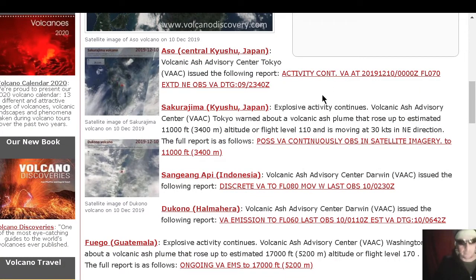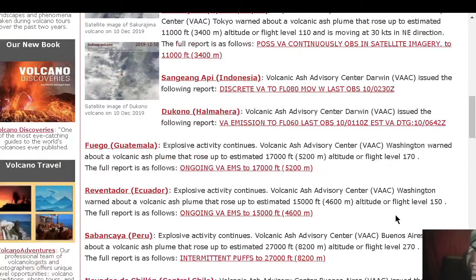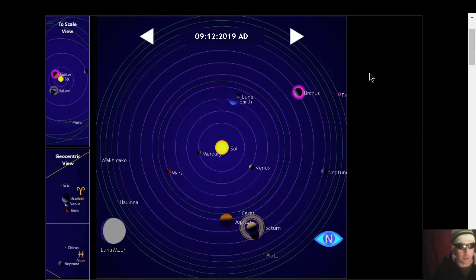Let's look at the list. Mount Osso producing a 7,000 foot ash plume. Explosive activity continues at Sakurajima producing an 11,000 foot plume. Sanjiang Api flight level 8,000 to Kono flight level 6,000 — don't fly over it. Fuego exploding, 17,000 foot plume. Reventador exploding, 15,000 foot plume. Sabancaya exploding, producing a 27,000 foot ash plume — although humans are still producing one trillion times as many carbon emissions as volcanoes. Nevado del Ruiz, Chile — volcanic ash not identifiable from satellite data.